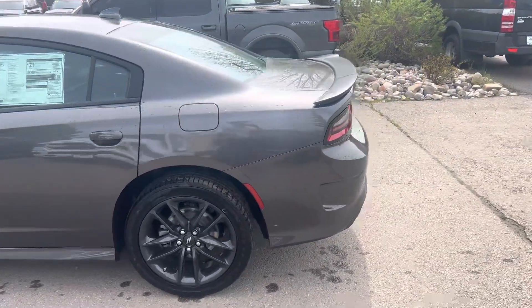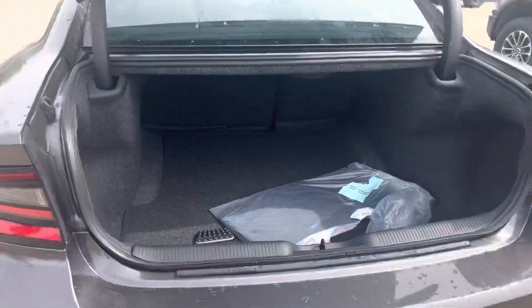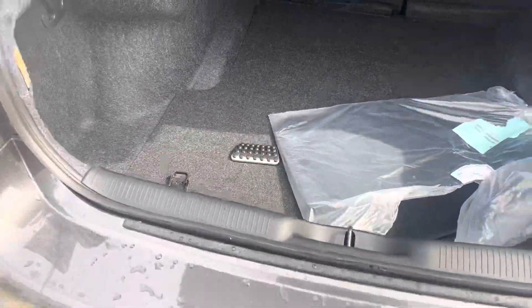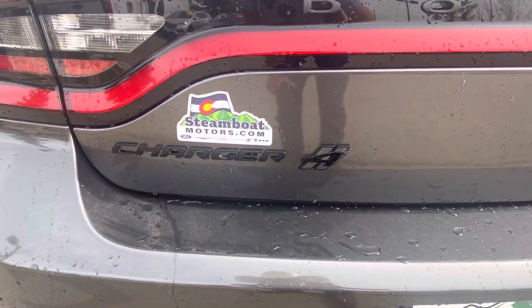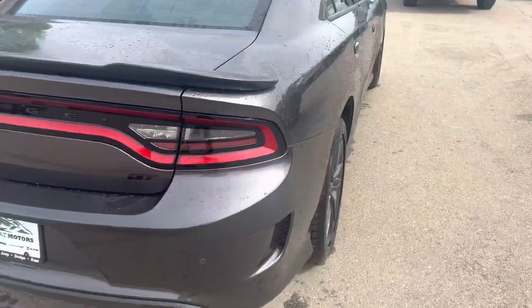There are a multitude of amenities here. You've got remote trunk release, humongous trunk space, and then you've got split fold-down rear seats, a real nice set of floor mats. It looks like it's even got some upgraded brake pedals, dual exhaust, and the list goes on. There's some real cool badging back here with the GT emblems, Charger badging and what have you.